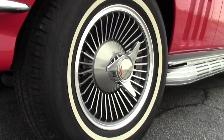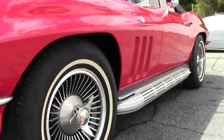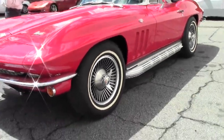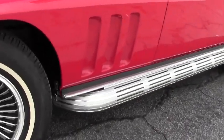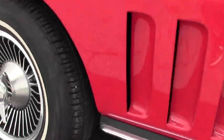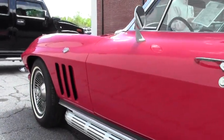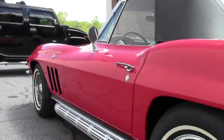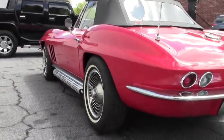As we walk around, check out the BF Goodrich Whitewall Radials. You'll see it's got the knock-off style wheels. This is a factory side pipe exhaust car. The paint is stunningly beautiful — it's called Rally Red, black top, black interior. You can see that the chrome is in great shape.